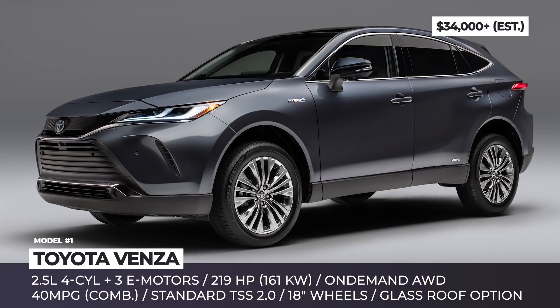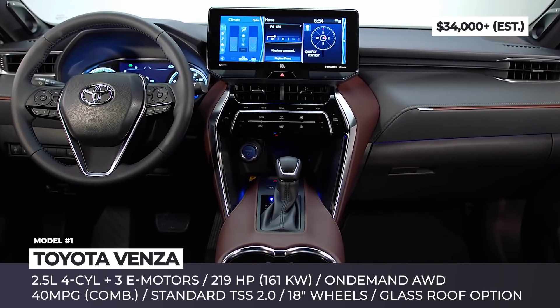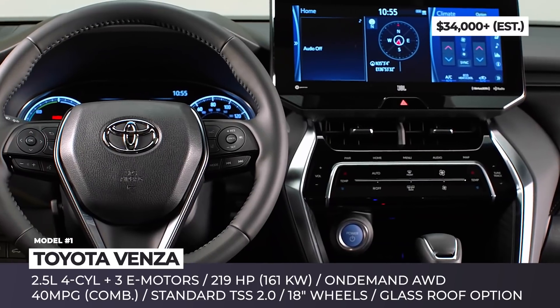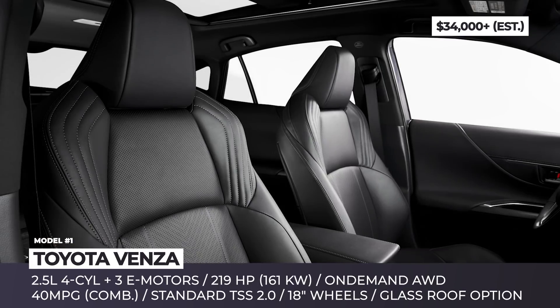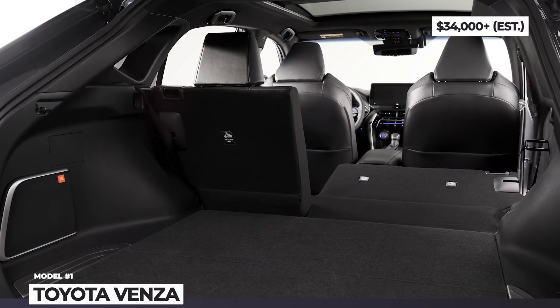The upcoming SUV will be offered exclusively with the hybrid powertrain, which consists of a 2.5-liter four-cylinder and three electric motors. Together, the system promises 219 hp and quite impressive 40 mpg in a combined cycle. Among the standard features are on-demand all-wheel drive, 18-inch wheels, full smartphone connectivity and Toyota's suite of active safety systems.